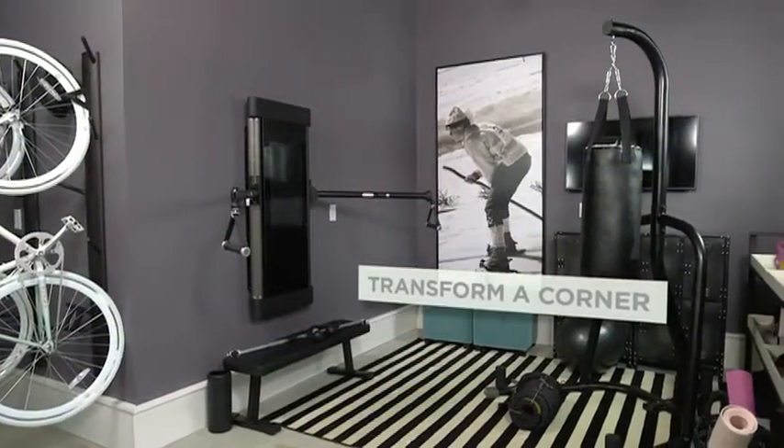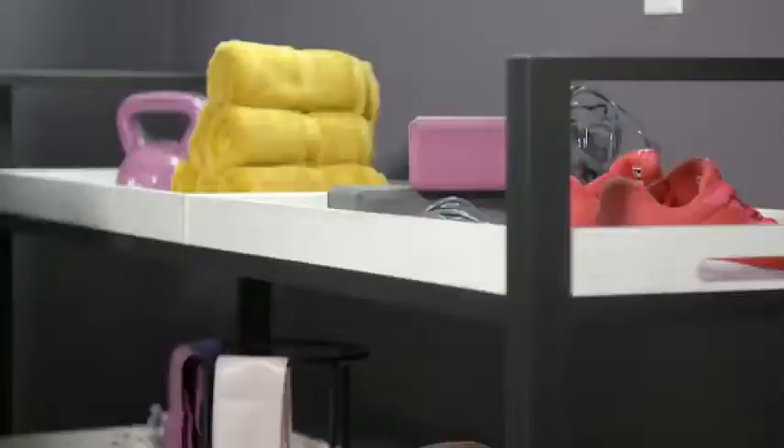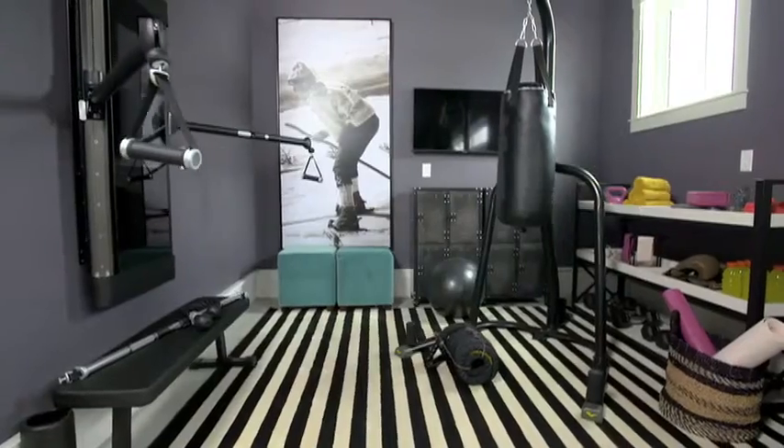Transform a garage corner into a personal gym, install shelves to store weights, and add an area rug for comfort.